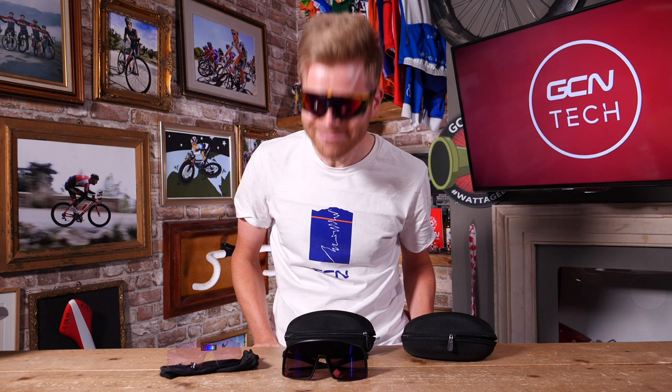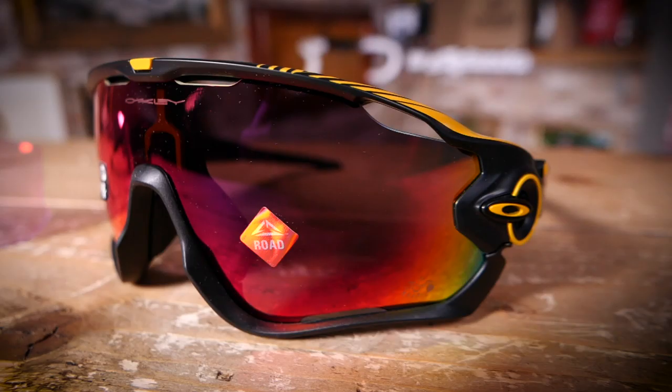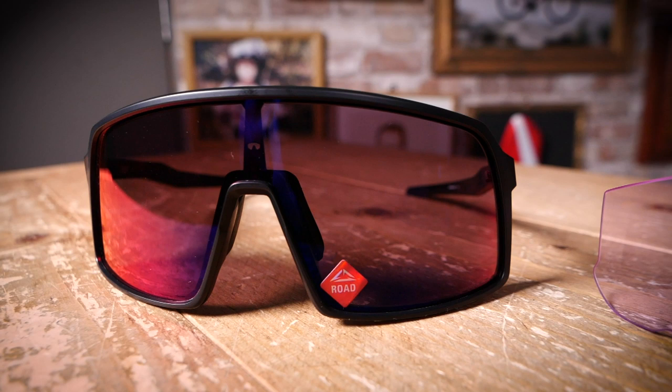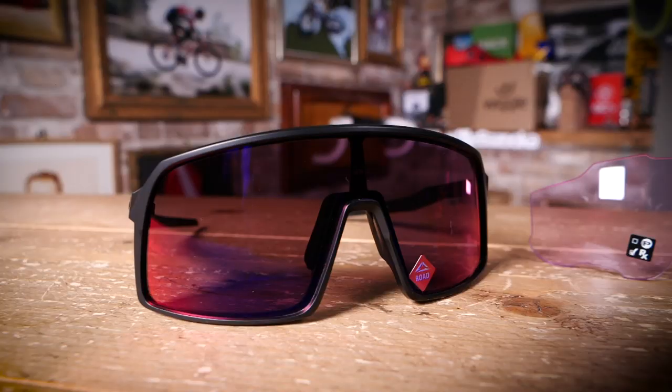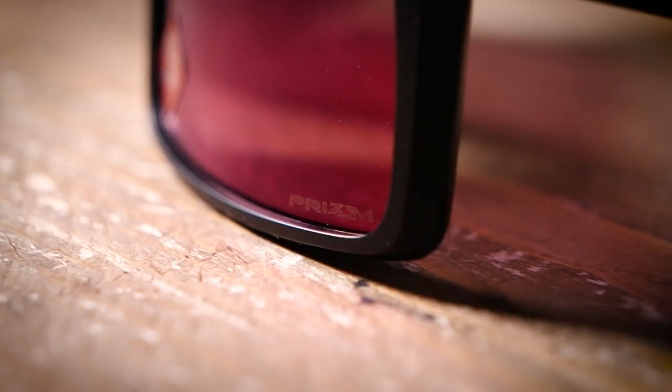Anyway, the lenses are all impact tested and block out 100% of UV light. Right, onto the next pair — the Sutros. They're cool. There's still all the functionality you'd expect from a pair of performance sunglasses. You've got great peripheral vision, but they're in a kind of a little bit more hip, less aggressively styled, more retro package — and a bit more disco than the Jawbreakers.